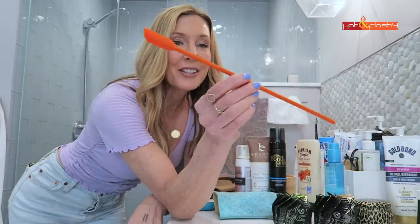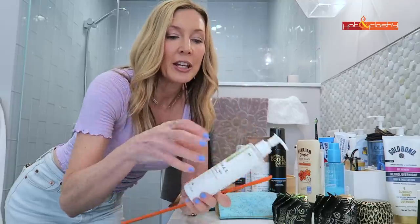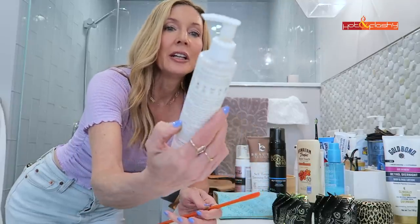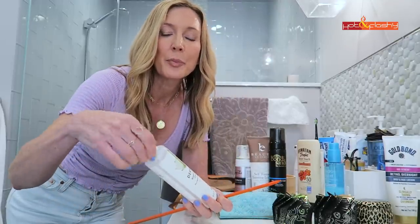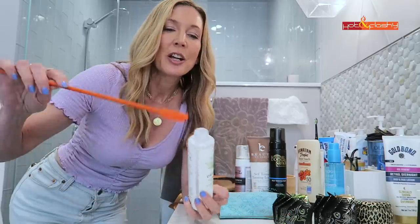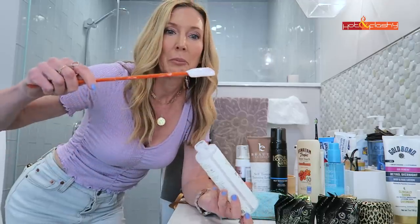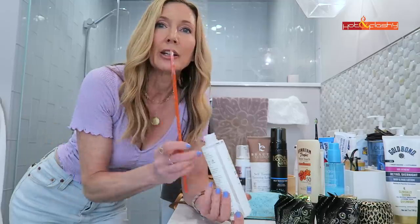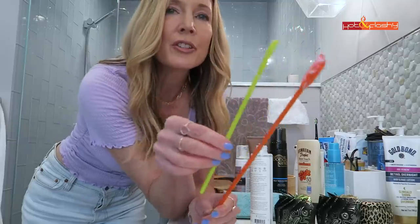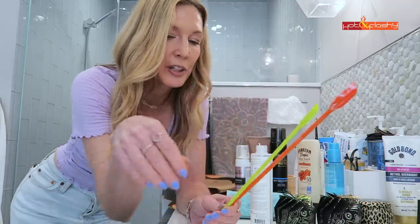I wanted to talk about this little set of spatulas for digging out the ends of products — like a face wash or something. I'm at the very end of my Derma E sensitive cleanser, which is my favorite face wash, and instead of having to cut it open or bang it, you just take one of these and reach in there and pull out all the product that's left — there's a ton in there. In the set you get three or four of them: a purple one that's even smaller, and a red one that's bigger for larger and deeper containers in the kitchen. A great little set — I'll link them below the video.